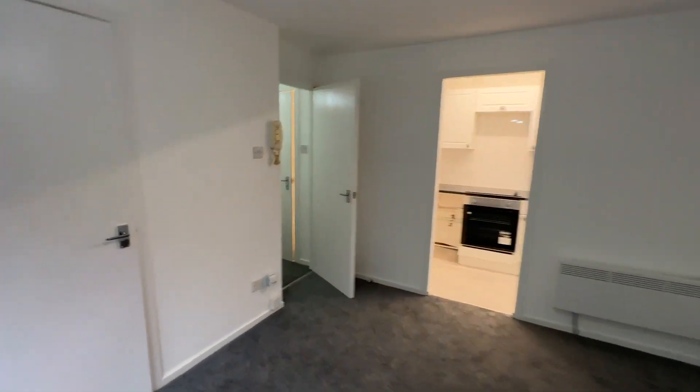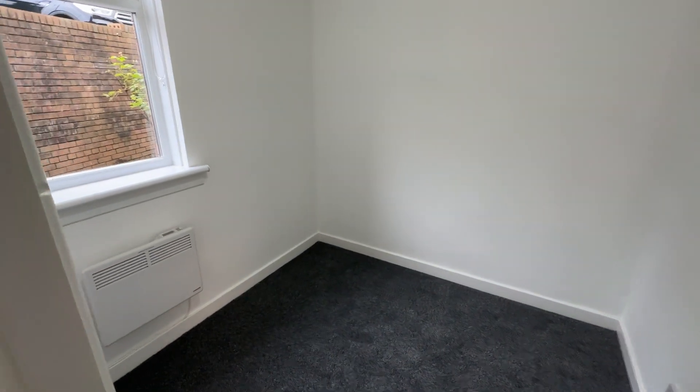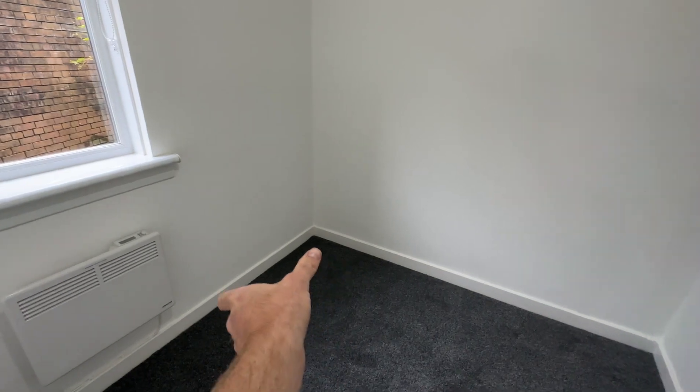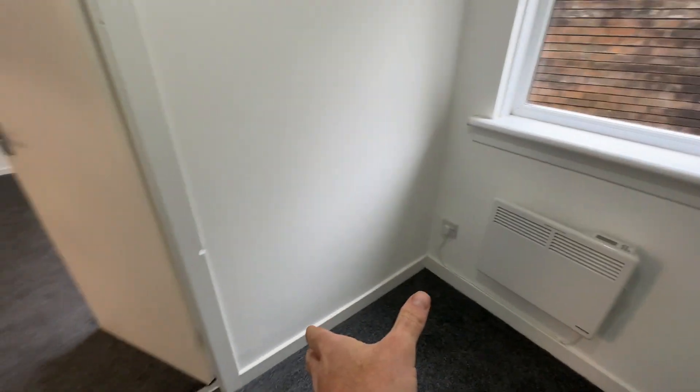Off the living room here you've got the bedroom. The bedroom is quite small — it could fit a single bed, probably a single bed down here, and then a chest of drawers maybe on this side.